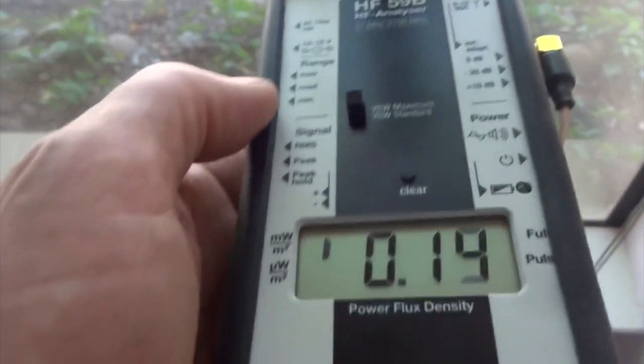And then here on this window, this was the worst one — this one was 8,600, and now we're down to 150.